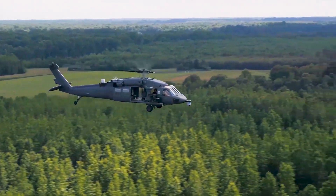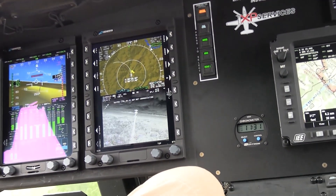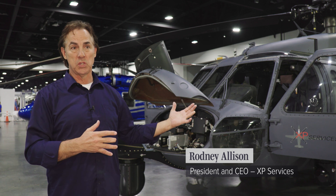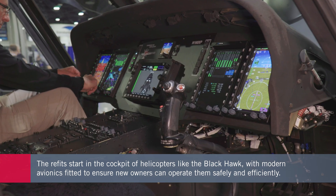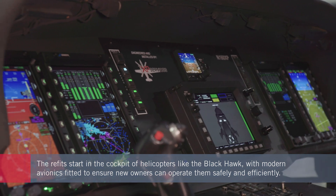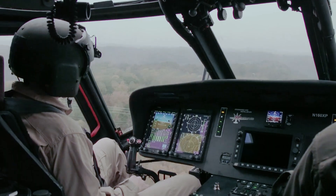This starts with ensuring they're fully certified for use and fitted with up-to-date equipment. We buy them surplus, refurbish and restore them, and upgrade the avionics with modern digital avionics — removing all the old failing gyros and obsolescence issues. We put in a modern glass cockpit with a full four-axis autopilot. We're the only Black Hawk in the civilian market with a full four-axis autopilot.